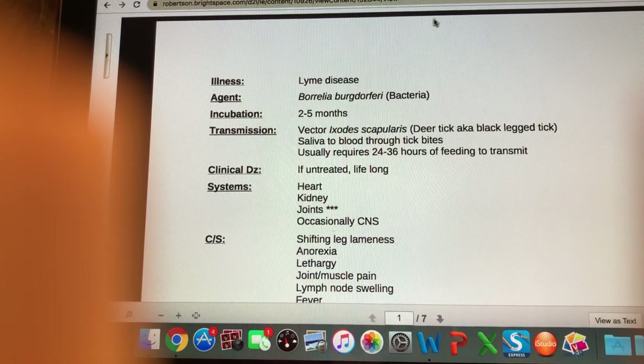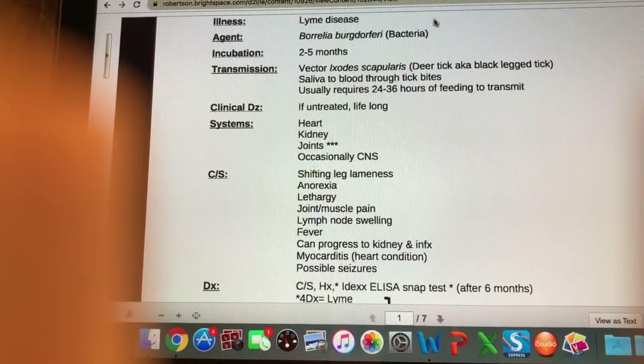In terms of clinical disease, if it's treated we can usually get it into remission or at least not getting worse — usually about a month-long treatment. If it's left untreated and undiagnosed, it is a lifelong illness. The systems most affected are the joints, then the heart, the kidneys, and occasionally we'll see central nervous system signs.